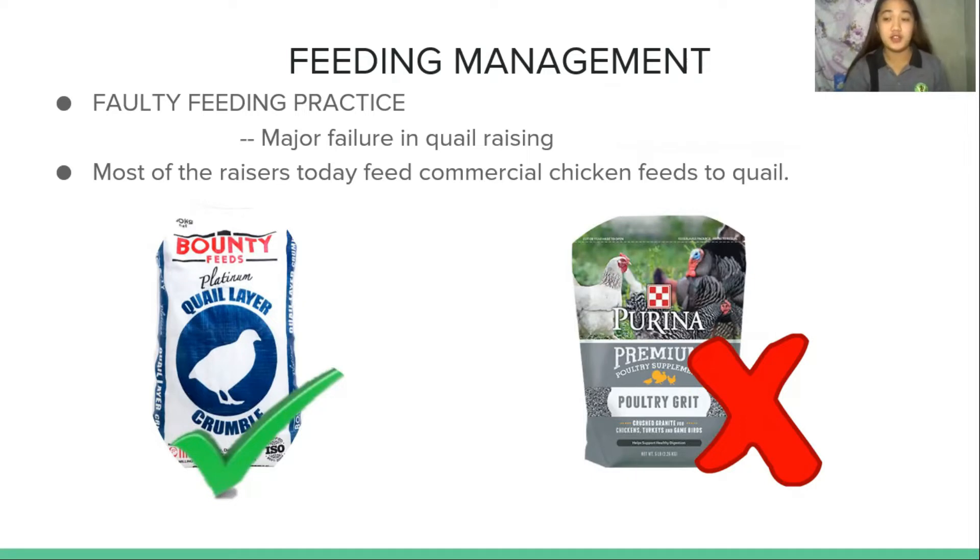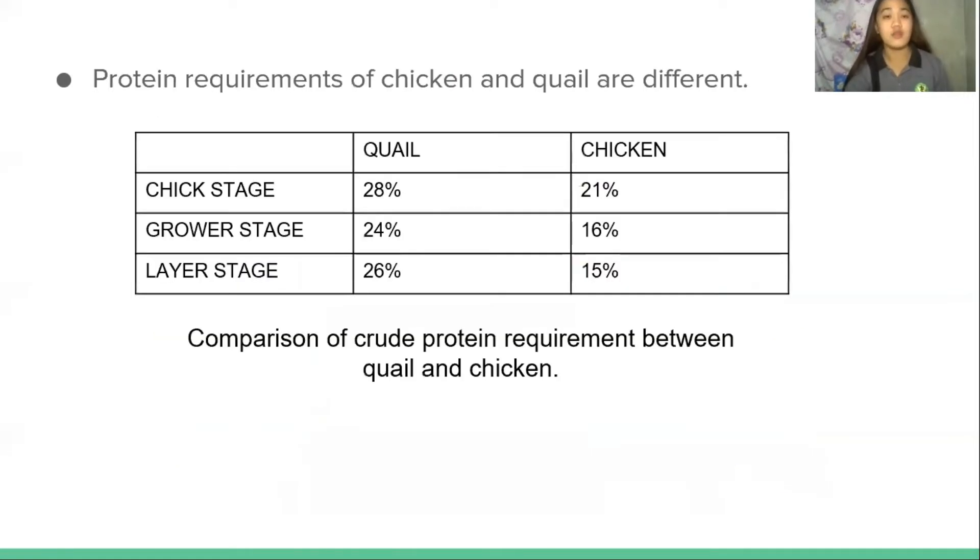All poultry and game bird feeds are referred to as complete feeds. They are designed to contain all the protein, energy, vitamins, minerals, and other nutrients necessary for proper bird growth, egg production, and health. Feeding other ingredients, either mixed with the feed or fed separately, upsets the balance of nutrients. Feeding additional grains or supplements is discouraged. The major cause of quail raising failures is faulty feeding practices. Most quail raisers feed commercial chicken feeds to quails, which is an incorrect practice that should be corrected.